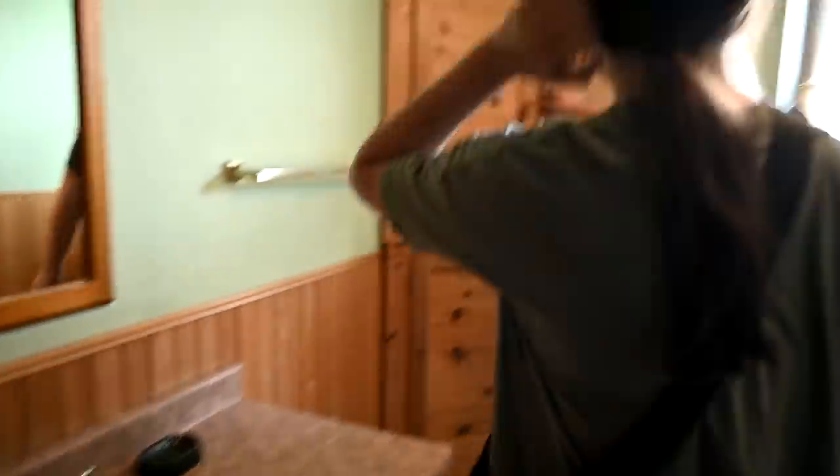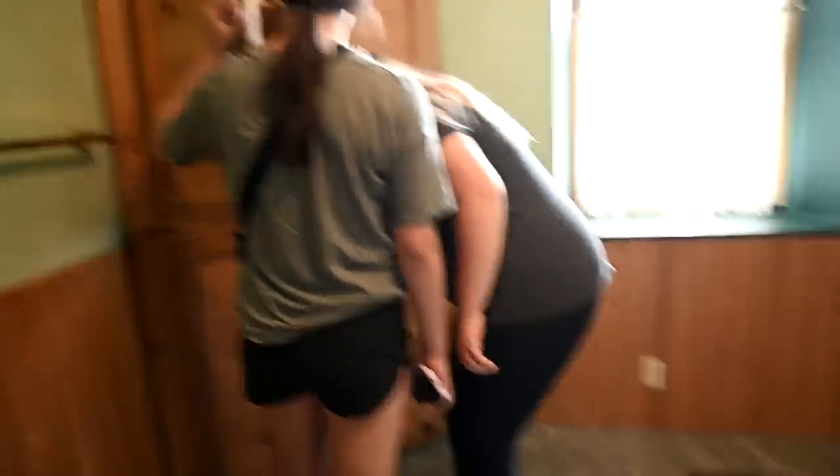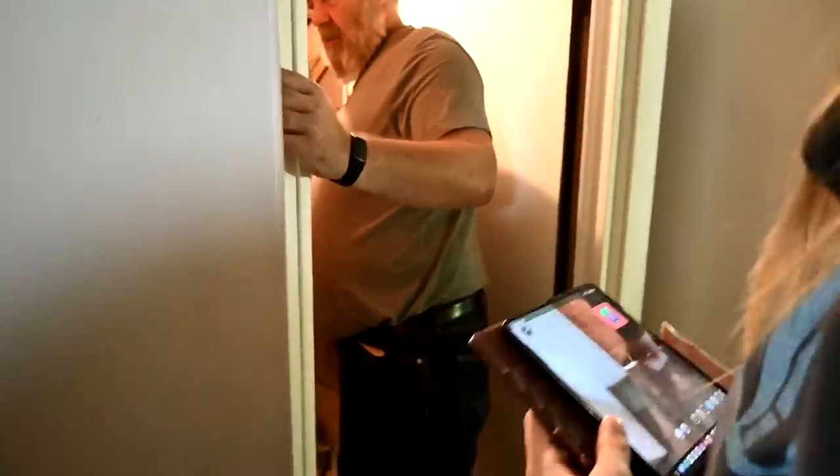Mom, there's a little stuff here. I almost died. Look, you could even have a couch in here — it's so big. It's a basement, the original basement. Is this a dishwasher? Yeah, I don't have to do dishes! How do I open it? It's very big.